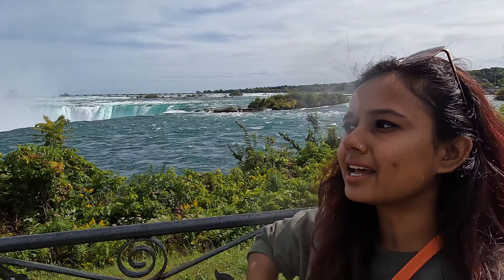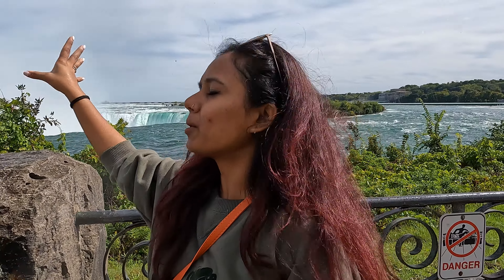Welcome to Niagara Falls! It just started raining and beyond that is the USA. I am on the Canadian side and in today's video I am going to show you all about Niagara Falls — how I came here, what I did. Just another Niagara Falls video but trust me, you are going to have fun so stick around.